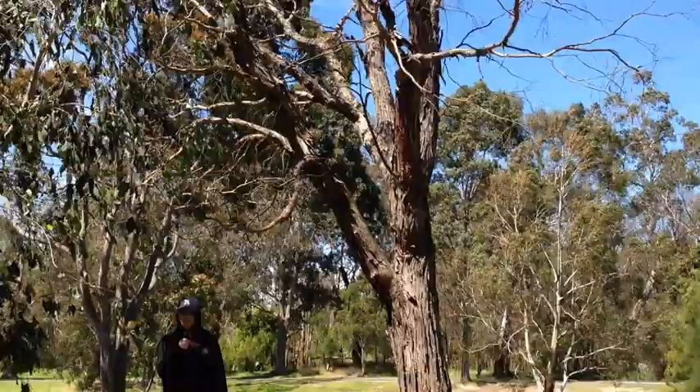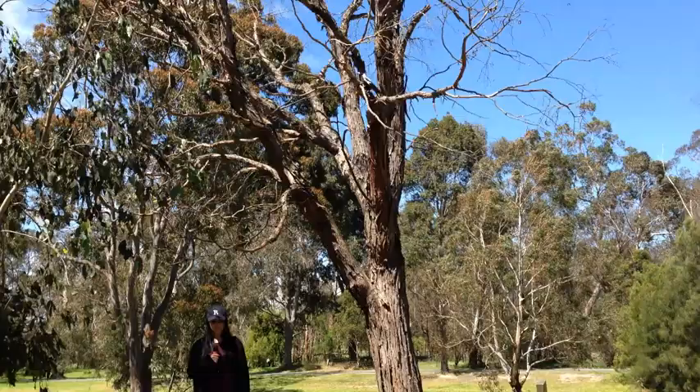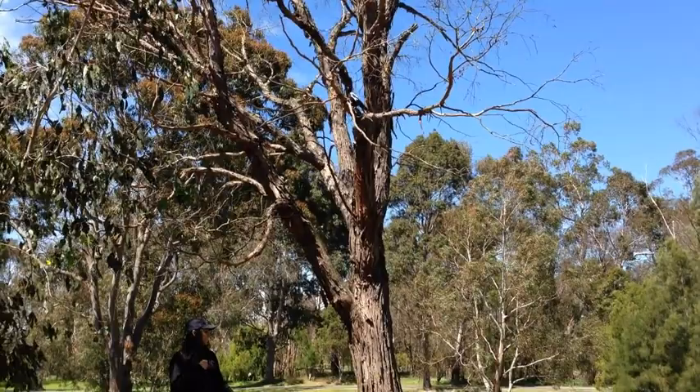Usually there are fewer males than females in a group. However, this individual is on his own. A territory will have sufficiently reliable feeding and watering areas, and there's a lake just down there behind me, so this is a prime place to be for magpies.